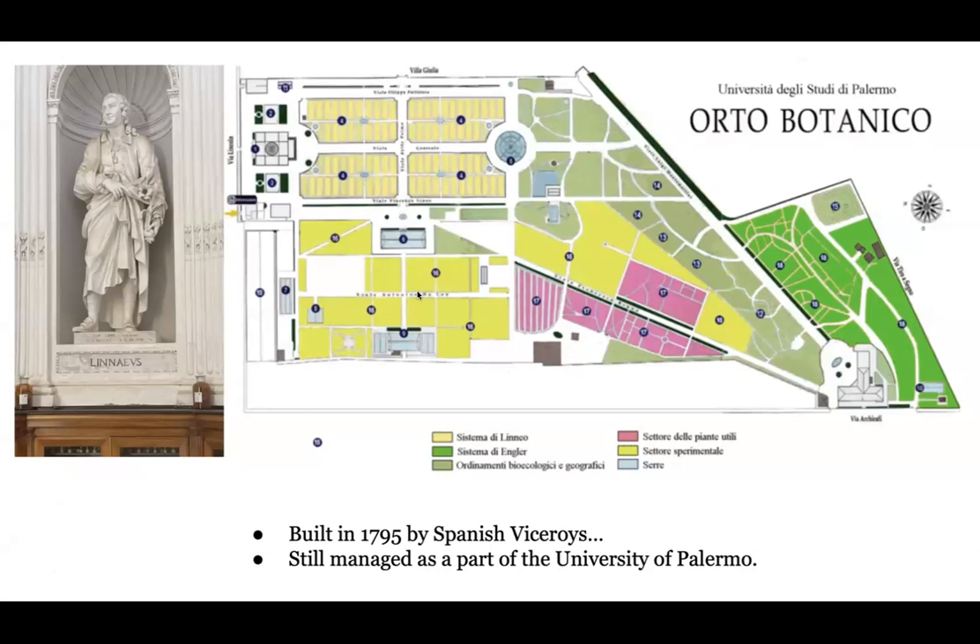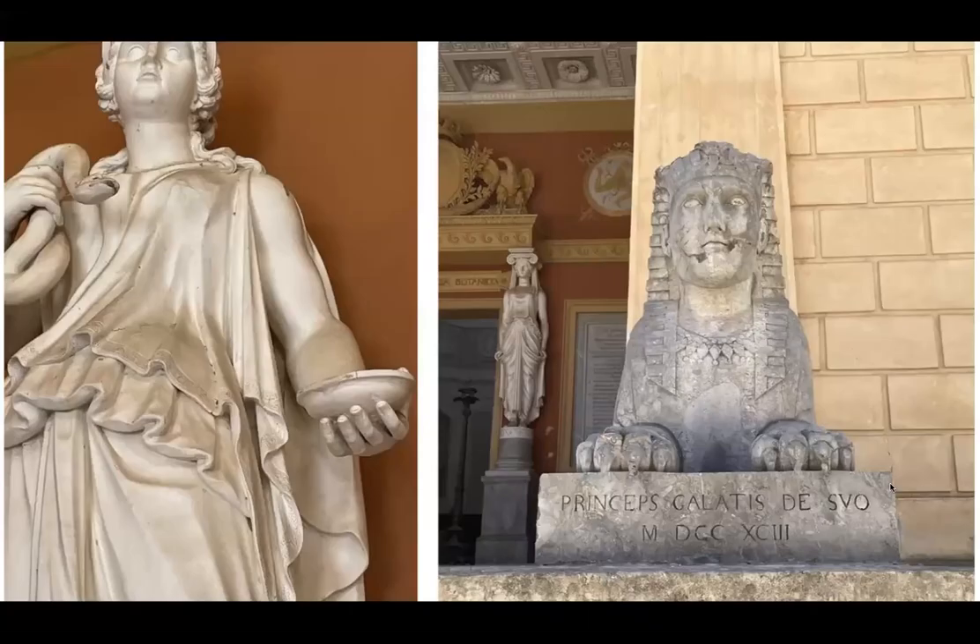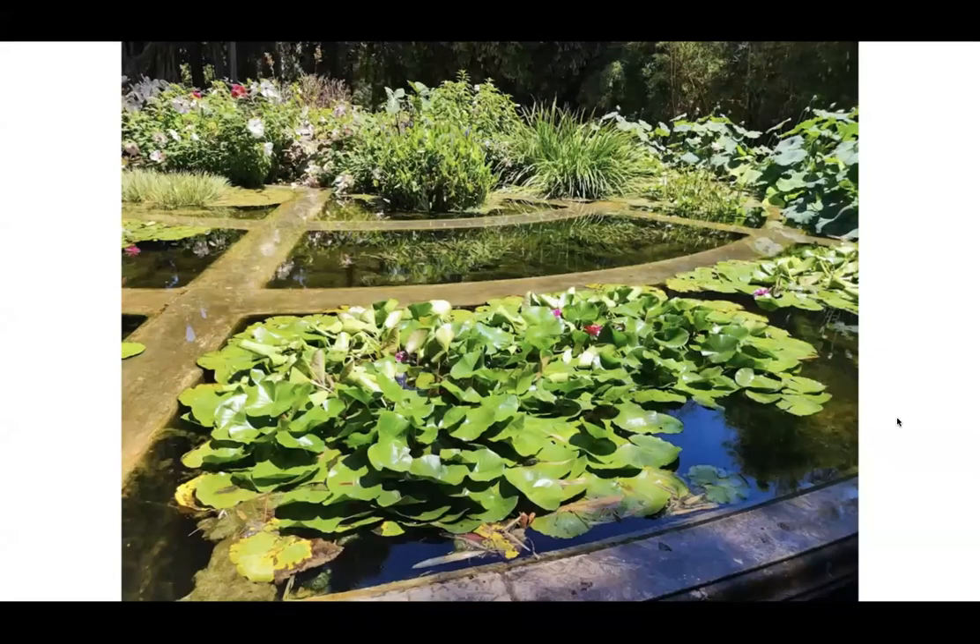Briefly, the history of the garden is that it was originally founded by Spanish viceroys. It's almost like a shrine to Linnaeus — Linnaeus is everywhere there — and the original plans are structured by the Linnaean system. It's still managed by the University of Palermo and really has been almost ever since. So it's a working laboratory, but it's also incredibly beautiful and has a lot of art history and pseudo-mythological references hidden within it.